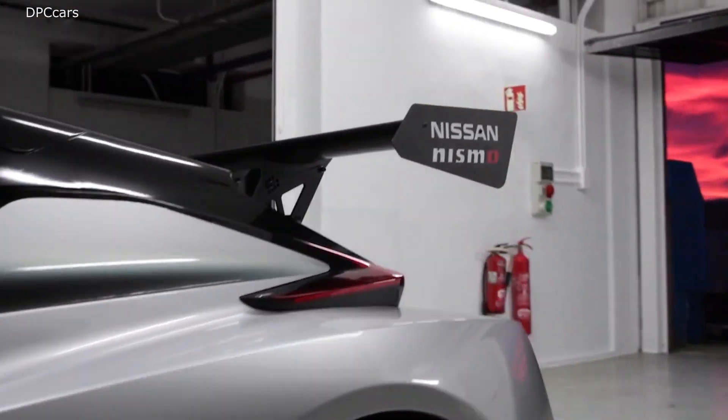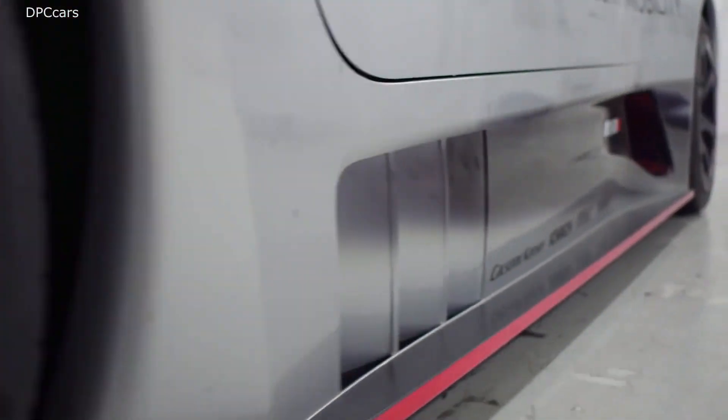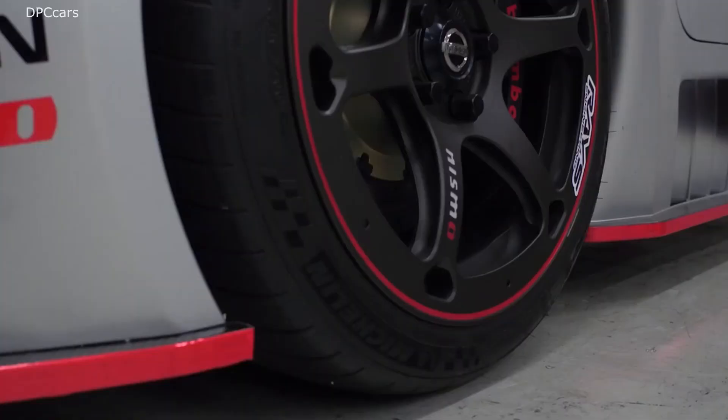Introducing the Nissan LEAF Nismo RC. Using its racing know-how, Nismo created an exciting way to show the potential of Nissan's zero-emission technology, a key component of the Nissan Intelligent Mobility Vision.